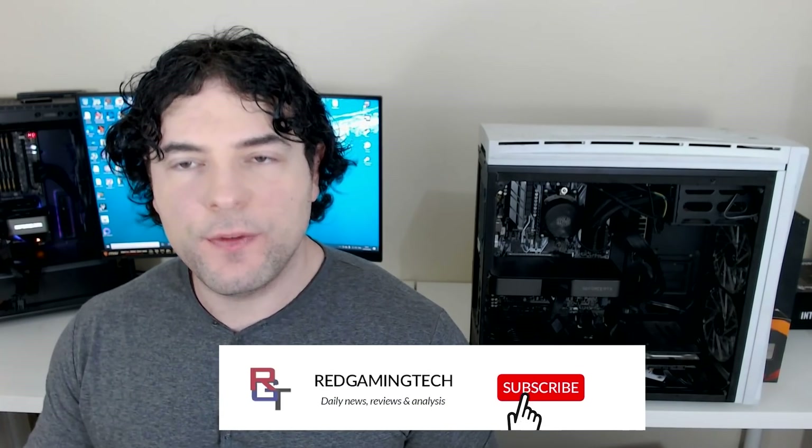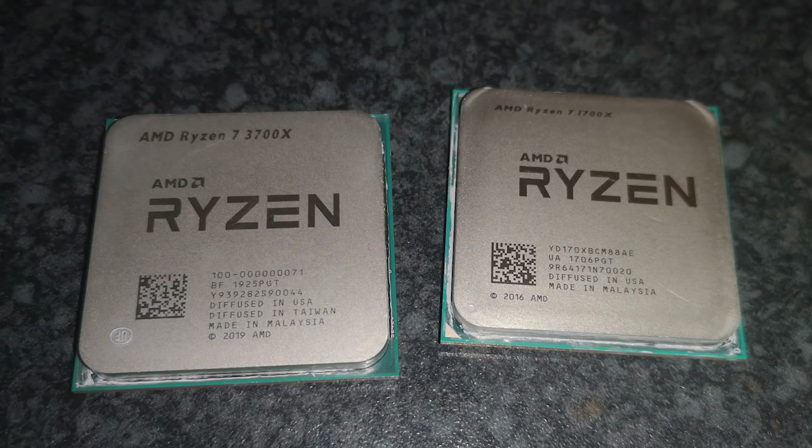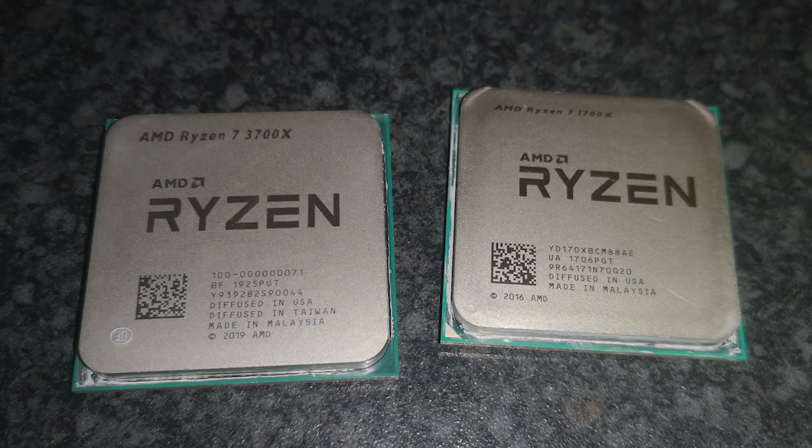Ladies and gentlemen, Zen 1 still rocks. Those were the conclusions I came to in my previous video. But the question is, if you were running a 1700X, is it worth upgrading to a 3700X if your primary goal is gaming? As the title of this video probably implies, I've done some testing and I actually have some rather surprising answers.